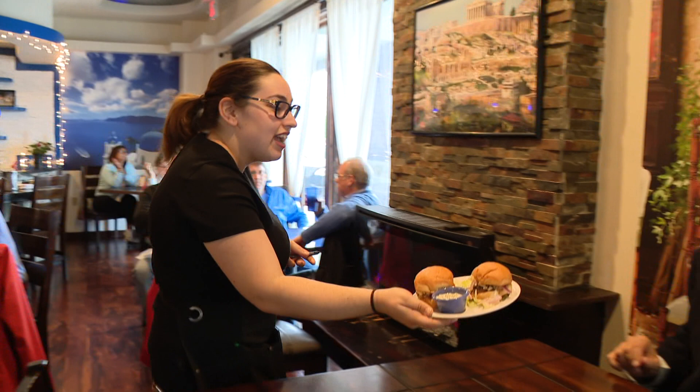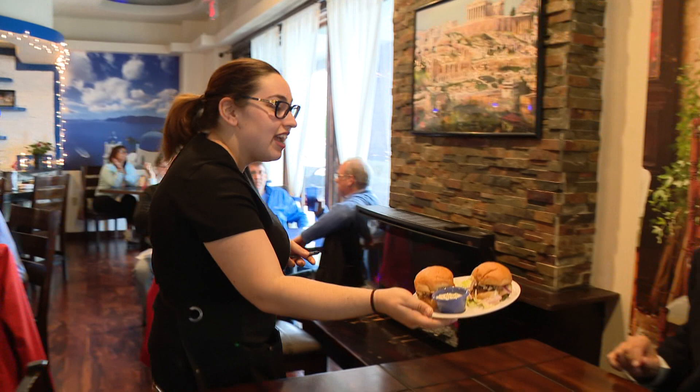Here you are Frank. This is our famous lamb sliders here at the Greek Kitchen. Wow, thank you so much Sophia. I can't wait to dig into this. Oh, that's a cheese spread. Wow.